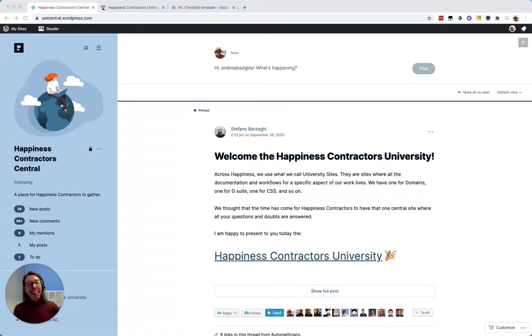Hi, I'm Andrea, and I support the happiness contractors at Automattic who provide multilingual support to our customers. Happiness, if you don't know, is what we call all things support here at Automattic. Our full-time support team are called happiness engineers, and that's because they engineer happiness for our customers.